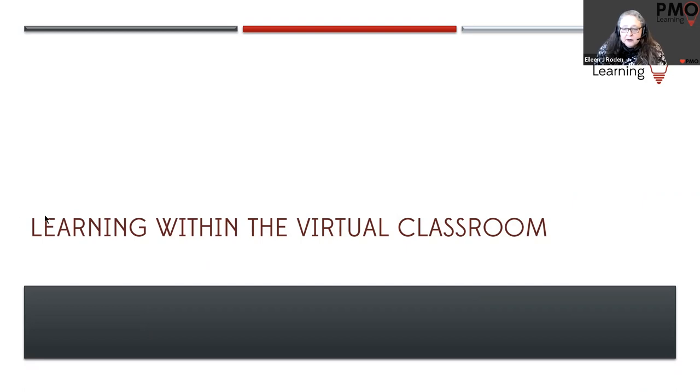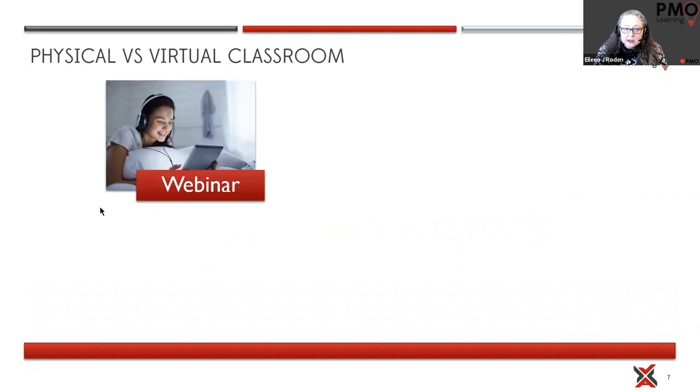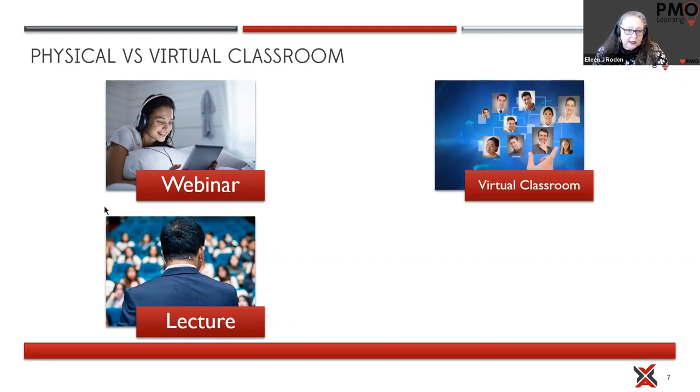We've had a couple of people turn up at an event thinking it's going to be a webinar — essentially a lecture where they sit and listen, a mostly passive activity where they take a few notes but aren't really interactive. When we're talking about a virtual classroom, we're talking about something quite different.